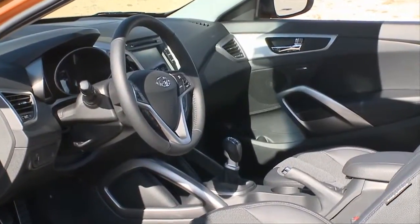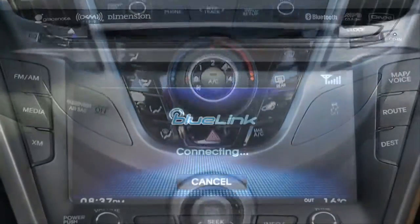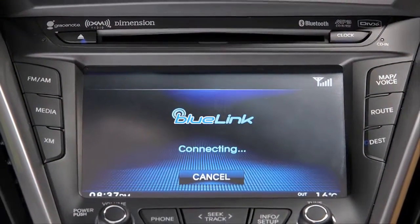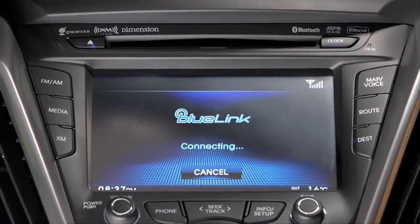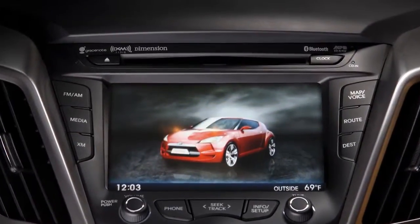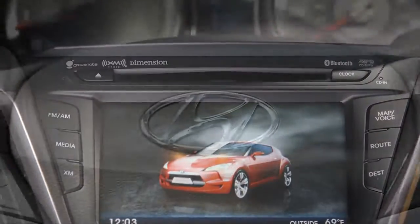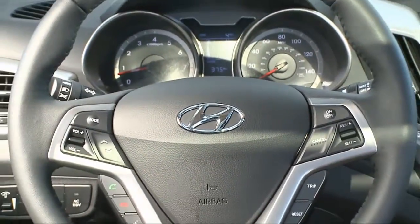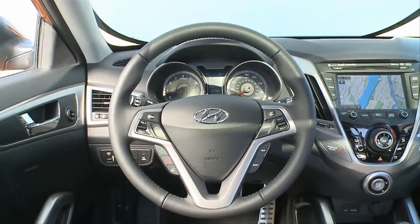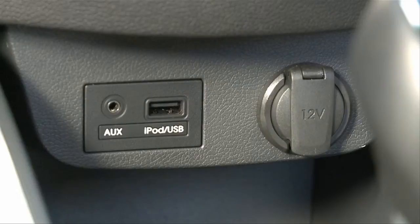Sit inside the Veloster and it becomes all about connectivity. The seven-inch touchscreen is the media hub. Jump in and your smartphone automatically syncs with Bluetooth so you can stream music, download your phone book, and take hands-free calls. Use it to back up with the rear view camera, and depend on it for navigation, which is available with the tech package.